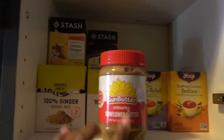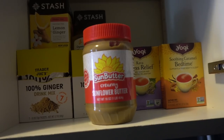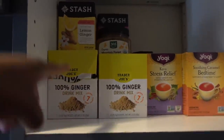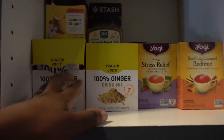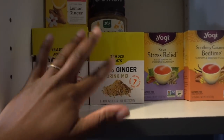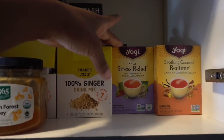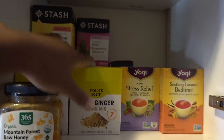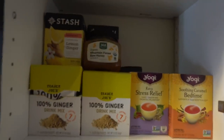On the first shelf you see my teas and a little sunflower butter — fun fact, I don't like peanut butter but I love sunflower butter, it is amazing. This 100% ginger drink is my new favorite thing to drink; it reminds me of the ginger tea that I get when I'm in Rwanda, and it's from Trader Joe's. There's also raw honey, some Yogi teas that I love, and Stash tea stacked towards the back — it's all teas and things to drink.